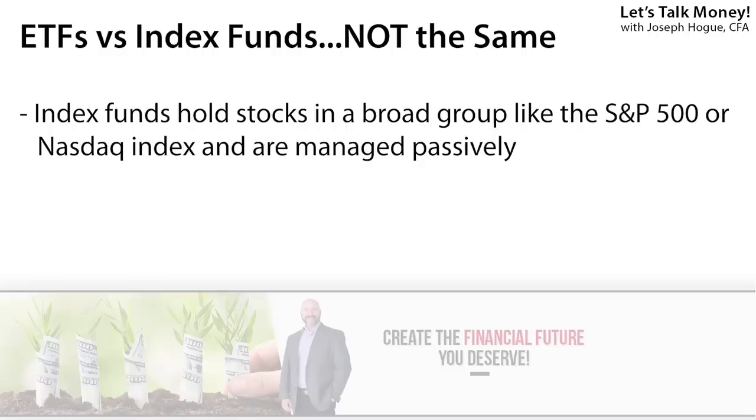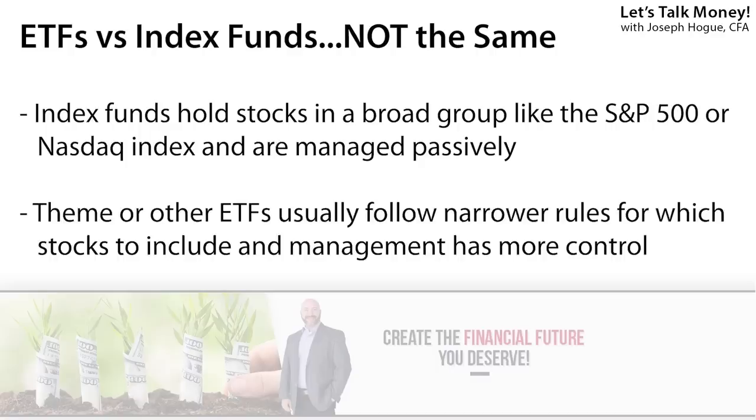How ETFs differ from index funds is that index funds invest very broadly across an index like the S&P 500, the NASDAQ, or the entire stock market. Index funds are what you buy when you want to be the market. The ETFs we're talking about in this video invest in a much narrower theme — maybe just growth stocks or even something as narrow as the cannabis industry. This allows investors to really focus in on a trend for returns you'll never get with an index fund.